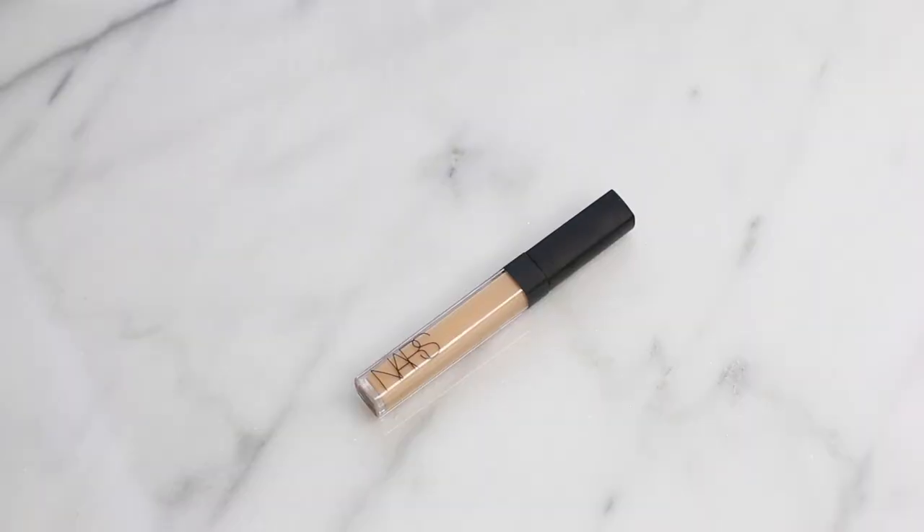The second concealer I've been loving is the NARS Radiant Creamy Concealer in Custard. Custard is my shade, and I've actually been using this for years. I love how natural it looks. Unlike the Tarte Shape Tape, this one is a lot more natural, so it's great for every day, whereas the Tarte one is great for evening. The wand is a lot thinner so you can really get into the inner corners.